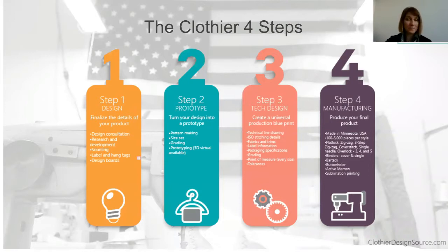Step three is tech design, which we're going to learn more about. That is creating a blueprint of your product before you manufacture it to help control the quality. Step four is manufacturing, which is pretty straightforward — that's when you actually make multiple units of your product so you can start selling them.